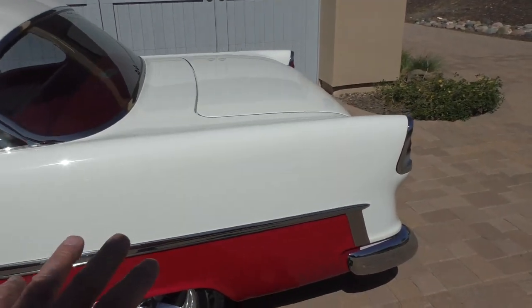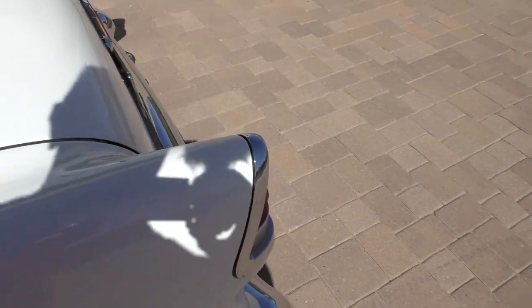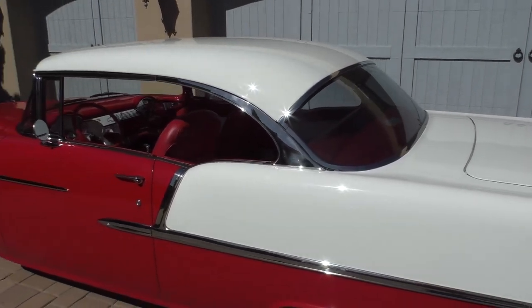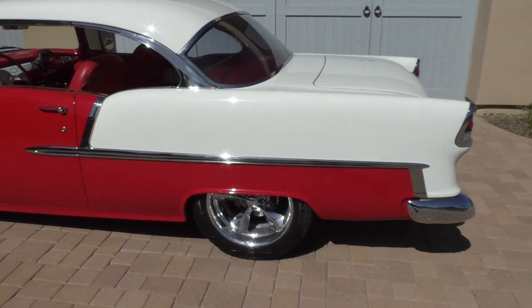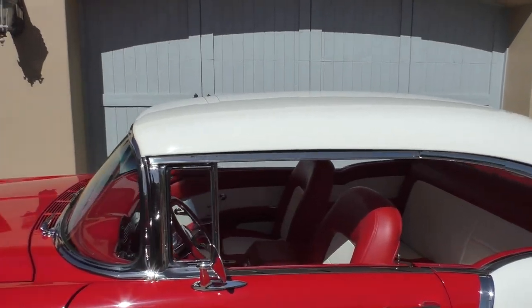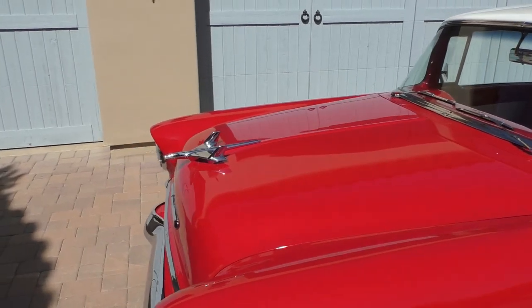You'll notice it's missing the fuel door here — that's because it has a power fuel door access. It's smoothed up just a little bit, but again all factory trim is on the car. The flippers work great and the body fitment panels are very nice. It has a nicely done two-tone matching leather interior. Underneath the hood is the really fun part — a lot of horsepower.